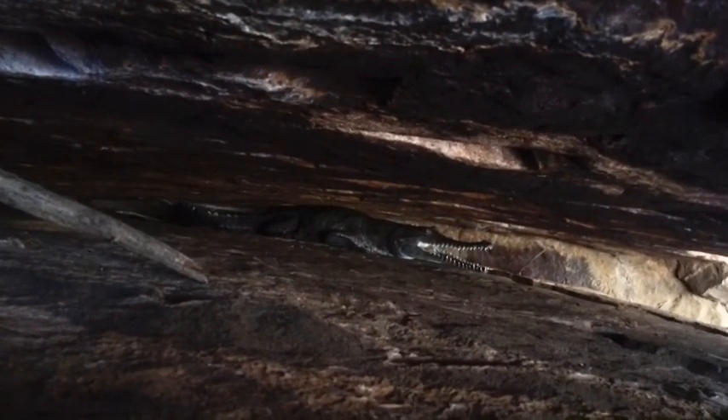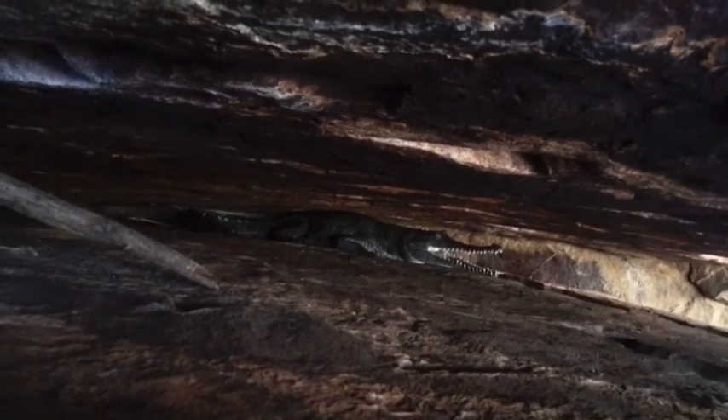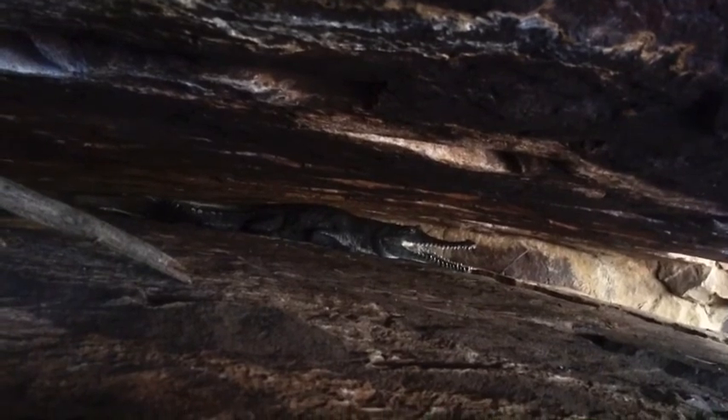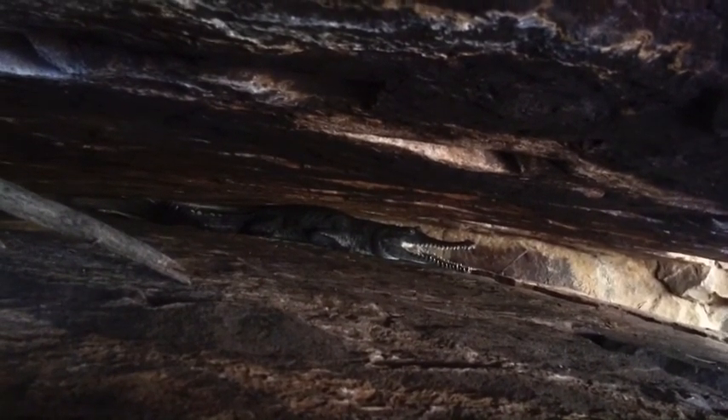Freshwater crocodile. This guy's pretty big. He's sheltering up here in the rock crevice. He's got his mouth open there — he's hissing. He's not happy I'm here. I might leave him alone.